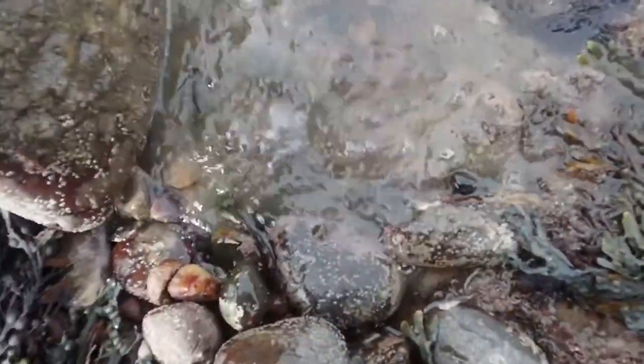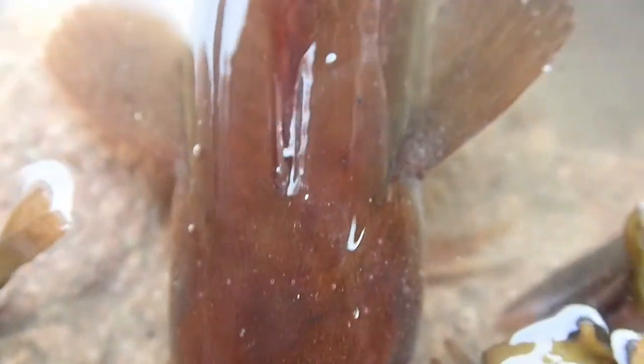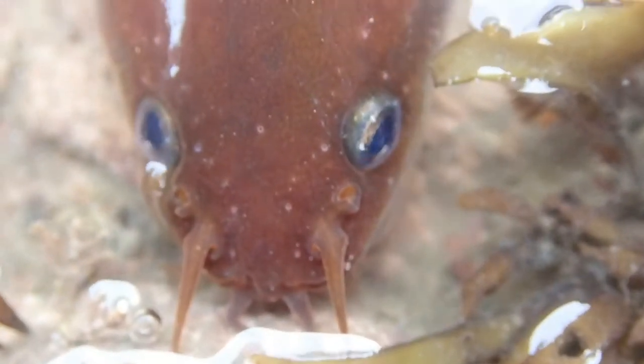Yet another wiggling fish, but this one actually stuck around because this is a five-bearded rockling. You can tell that because it has five little wiggly points coming off of its face — one is hidden under its chin.